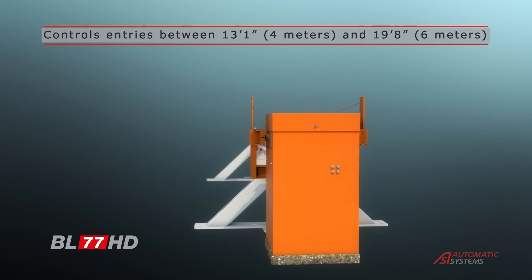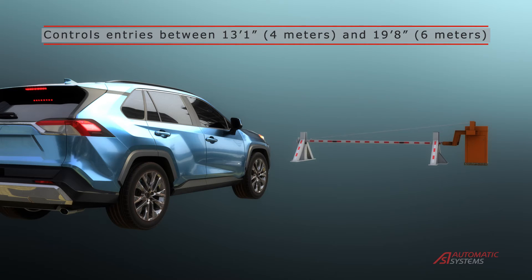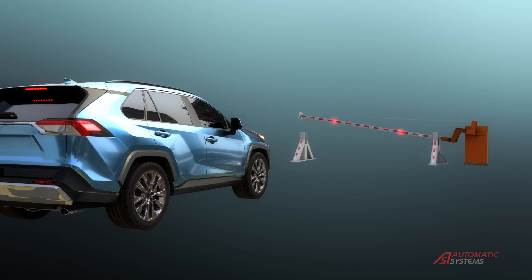The BL67HD gate has an elevating beam central arm. This unique design prevents unauthorized vehicles from gaining access.